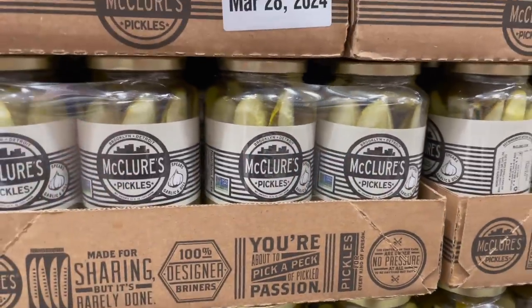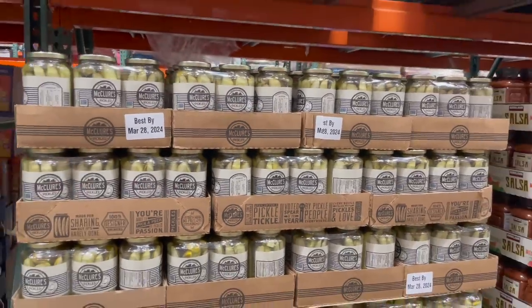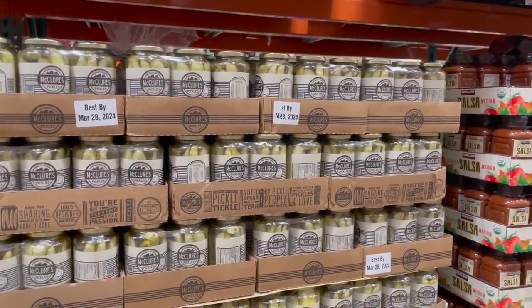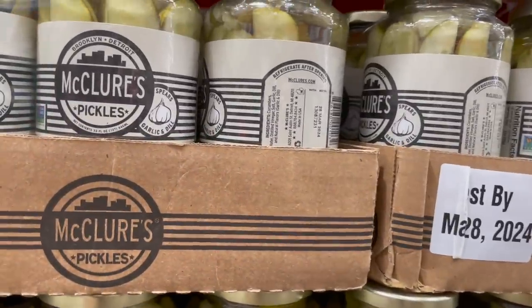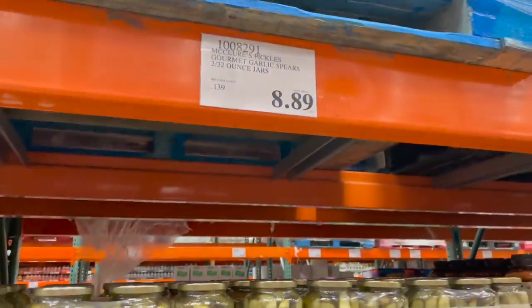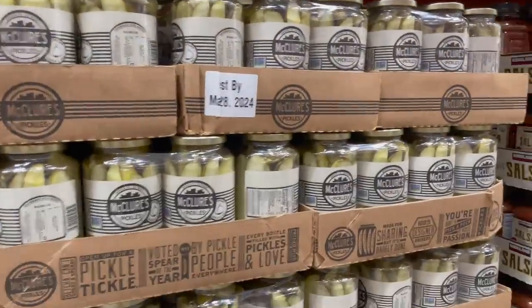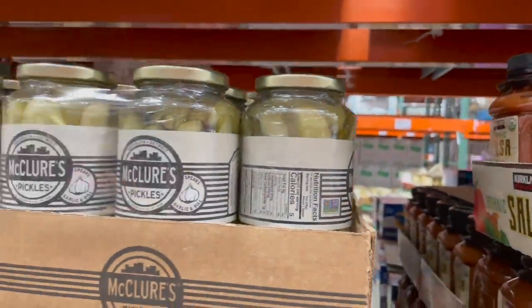I have never heard of this brand of pickles — McClure's Pickles — but they look really good and crisp. They are in the dry section. We usually get the Grillo's pickles, but if they don't have the Grillo's today I will be coming back for these guys. They have pretty good ingredients — they do have natural flavors — but just under nine dollars and you get two big jars.